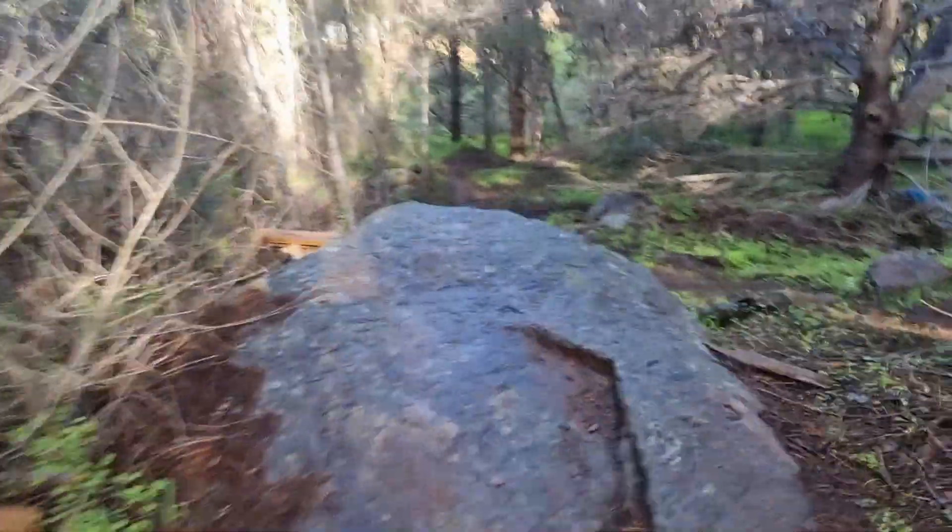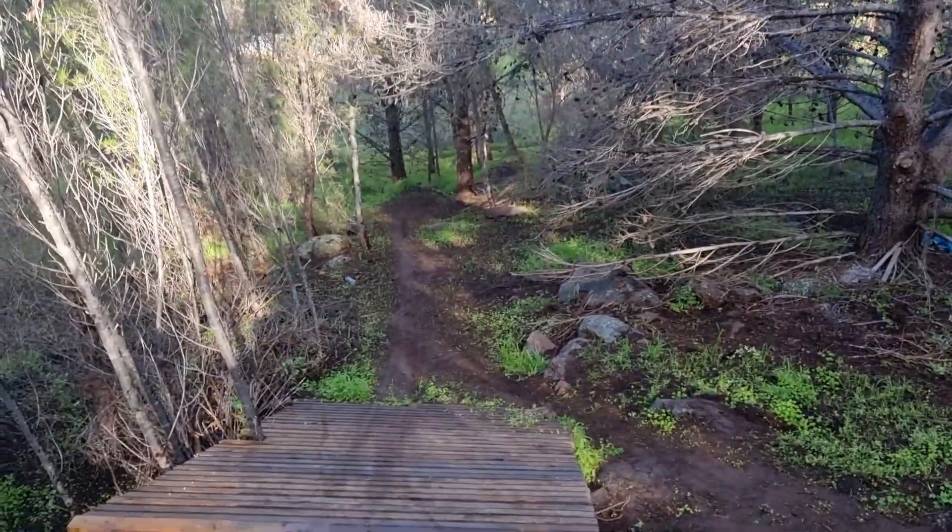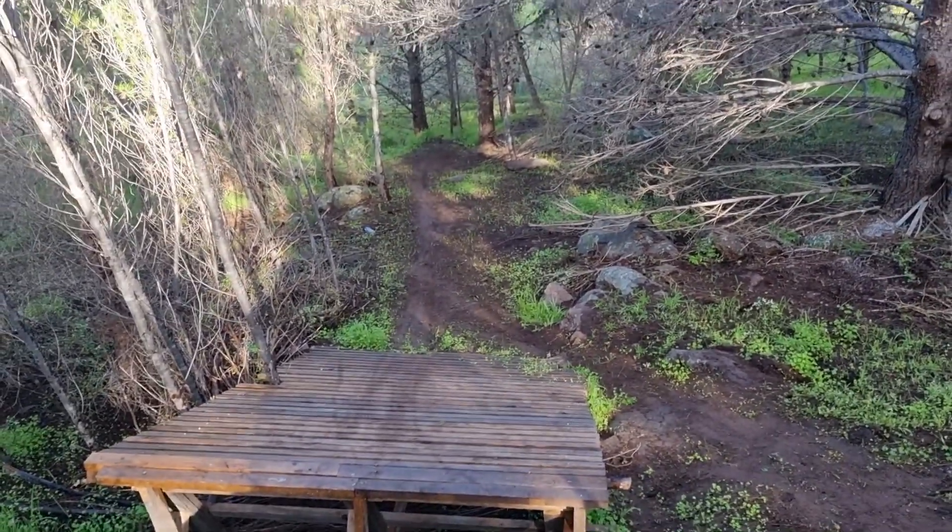The locals kept talking up this blind rock drop, which is pretty intimidating when you come up to it but actually not too bad. They've done an awesome job with the pallet landing - it's wide, it's long. Have a look here. Video probably doesn't do it justice but they've done a great job.